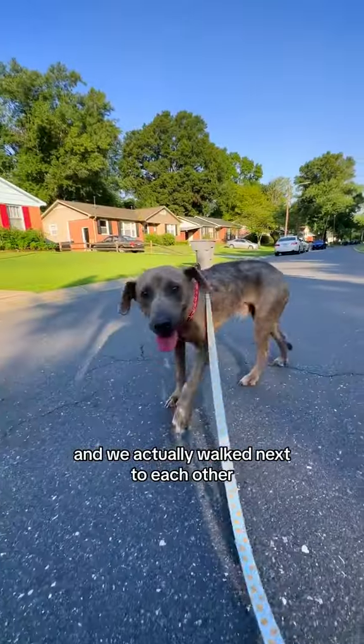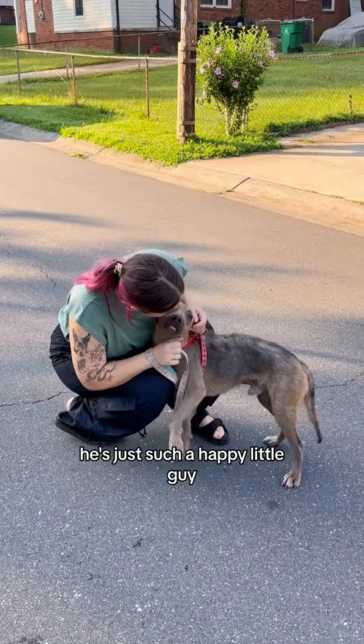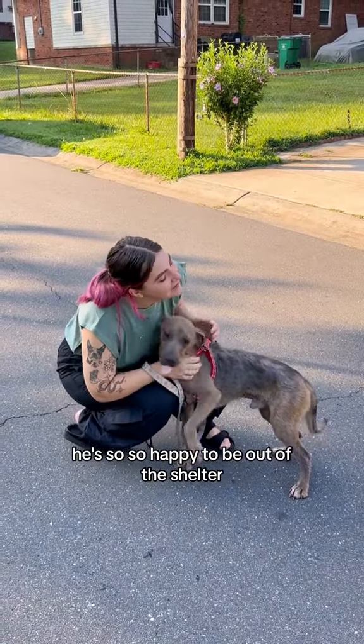We went for a walk and actually walked next to each other, and him and River did really, really great together. As you can see, he's just such a happy little guy. He's so happy to be out of the shelter.